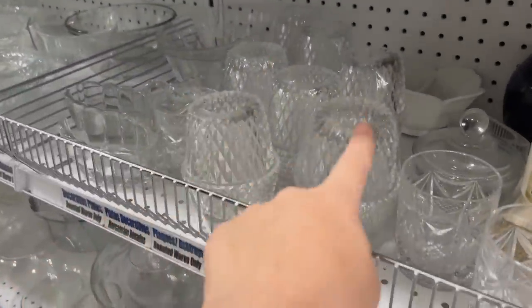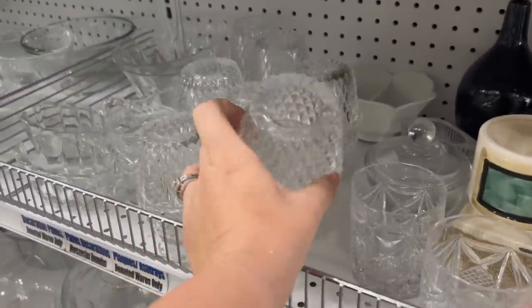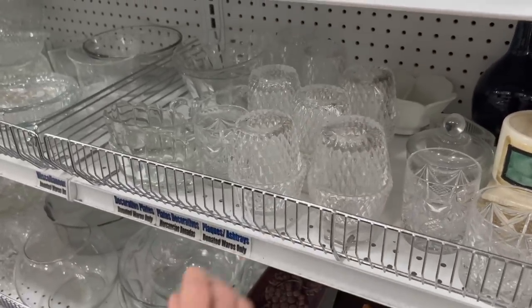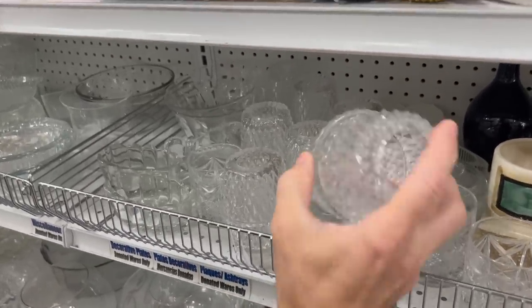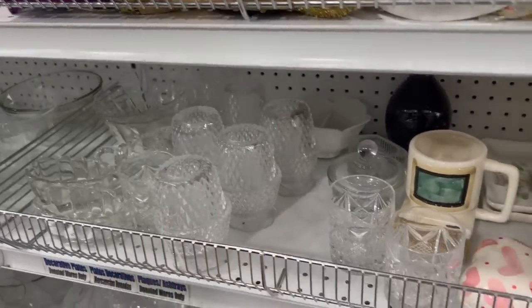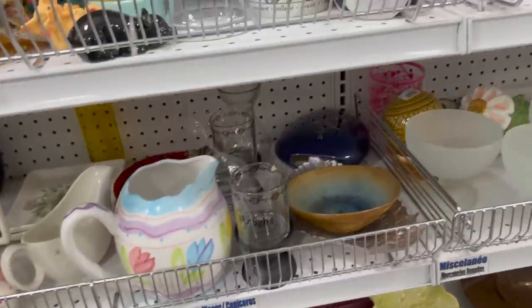Oh, look at all these fairy lamps! How much are they? $3 a piece. Look at how many there are. Holy snuff buckets. I've never seen that many at a thrift store, ever. Y'all seen it here first.